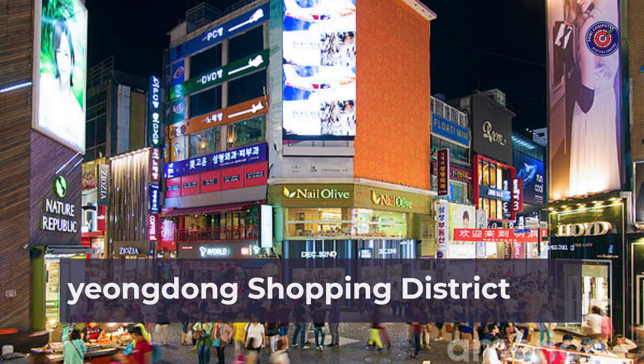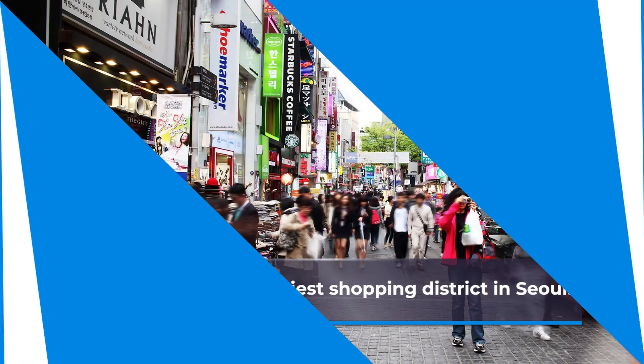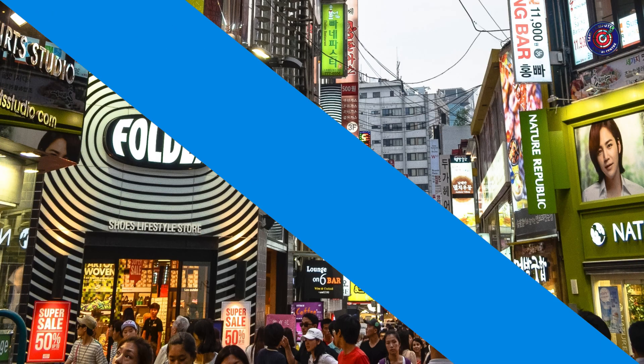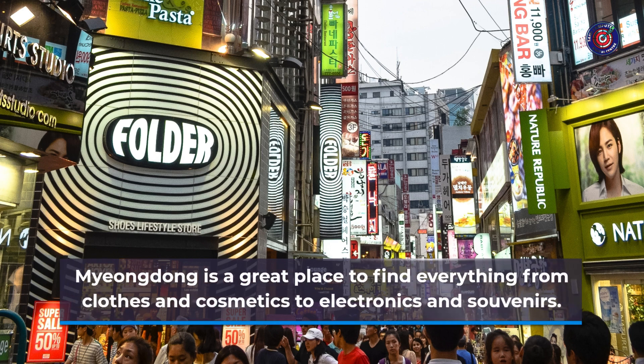Number 5: Myeongdong Shopping District. Myeongdong is the busiest shopping district in Seoul. It's home to a wide variety of shops, including department stores, boutiques, and street markets. Myeongdong is a great place to find everything from clothes and cosmetics to electronics and souvenirs.